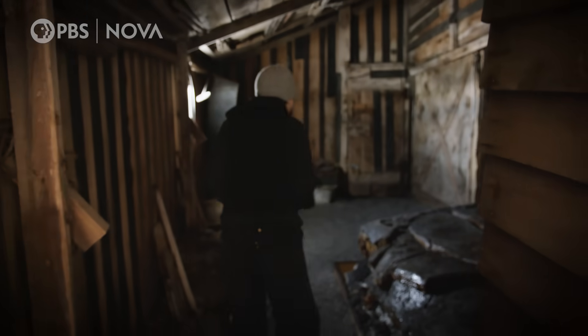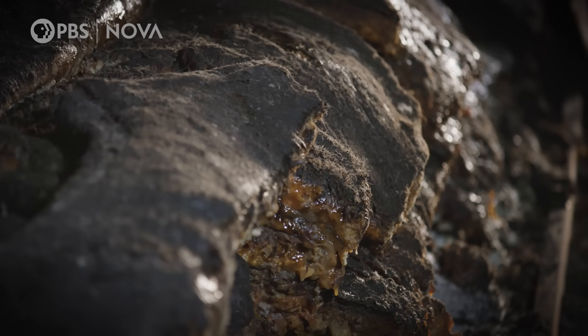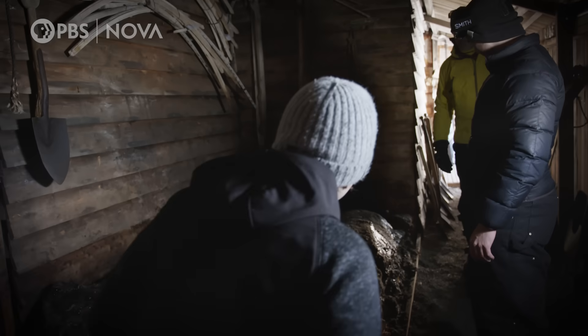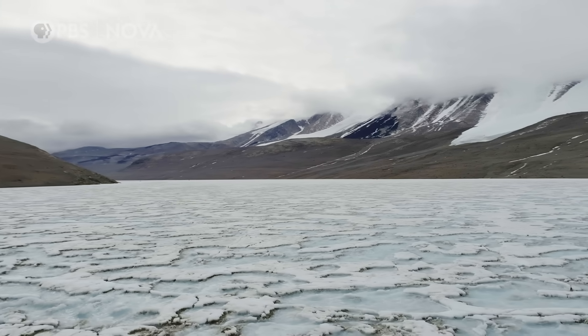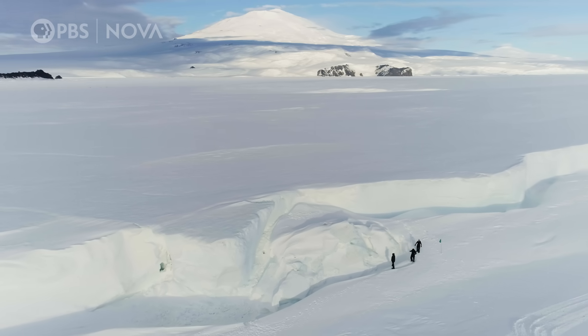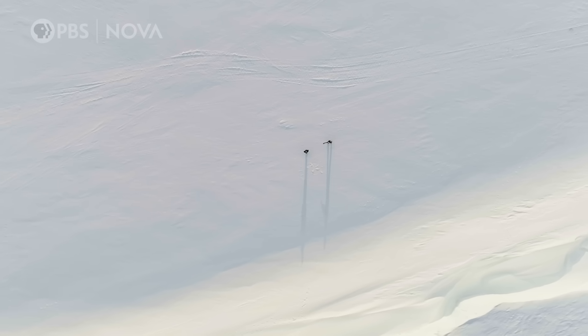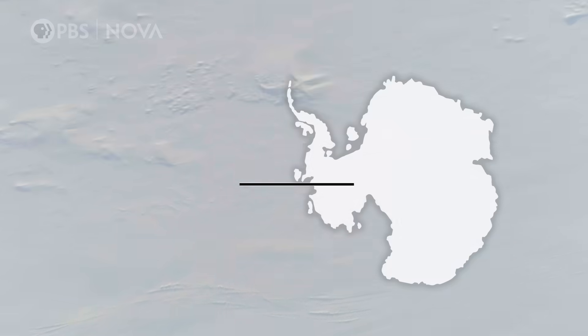Living here was pretty rough — still warmer, and in some ways it still is. But despite its hostility, people are still drawn to this desolate continent today. What is living here like now? Who comes here? And why?